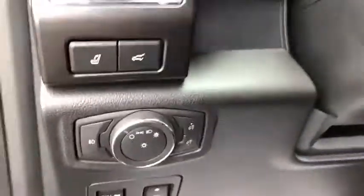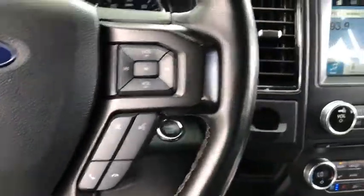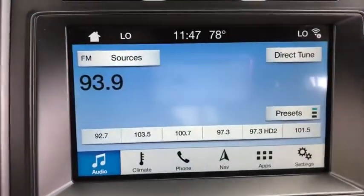Security system, compass, power windows, electronic stability control, CD player, heated steering wheel, rear window defroster, trip computer, heated front seats.